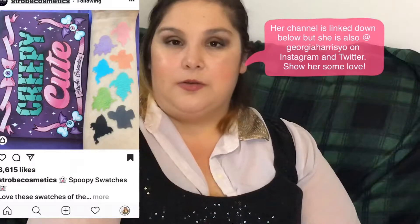Anyway, total tangent. This is the Creepy Cute palette from Strobe Cosmetics. I know what I just said about pastels, but I feel like these are the kind of pastels I would want — the gray, the green, the two different blues. If I was going to have a pastel palette it would be this one. I did see Georgia Harris's review on it and I really trust her reviews because her eye looks are always on point and she really did like that palette and recommended it.